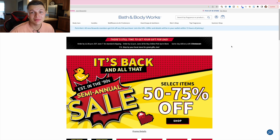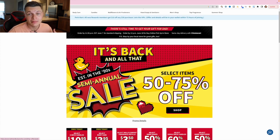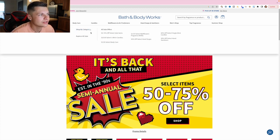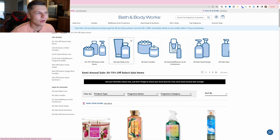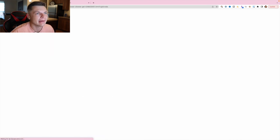We are inside my computer and we're going to be checking out bathandbodyworks.com. This is a website I like to source from often because they have a lot of sales. Sometimes they'll have general sales 50-75% off on random items, sometimes a specific product line with deep discounts. They never cancel orders on me — I've ordered 600 units of a single item, 20-30 unit orders, back-to-back, never got canceled.